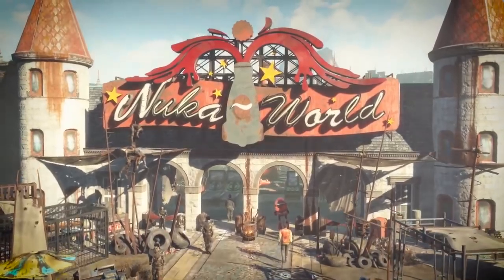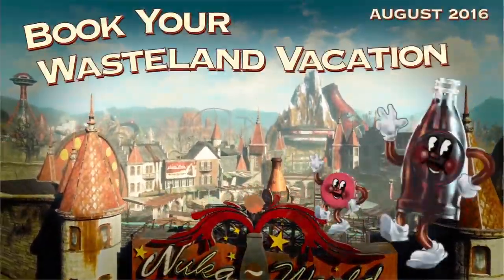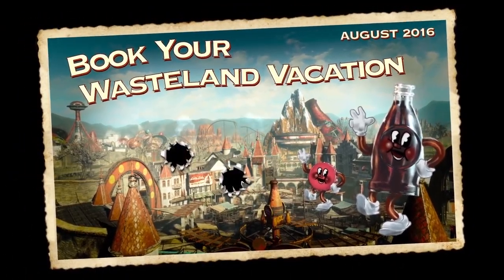I'll keep you up to date on the newest Fallout 4 developments, so if you liked this video, like, share, and subscribe. Thanks for watching.